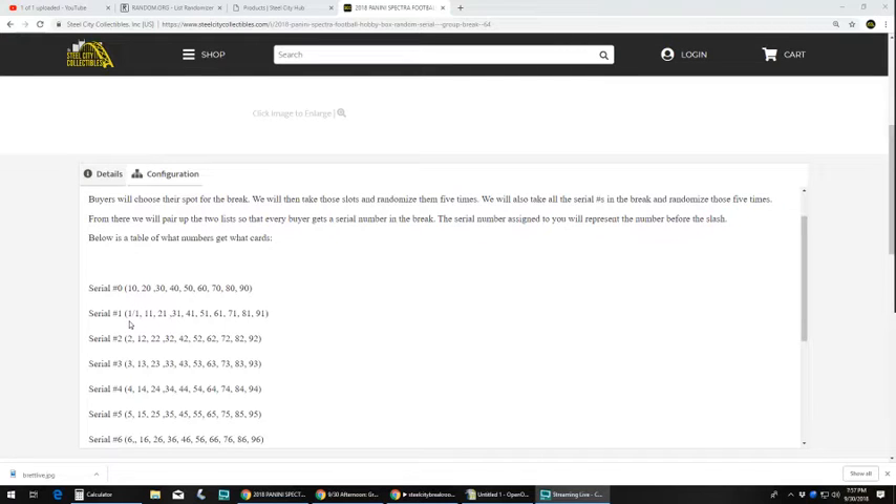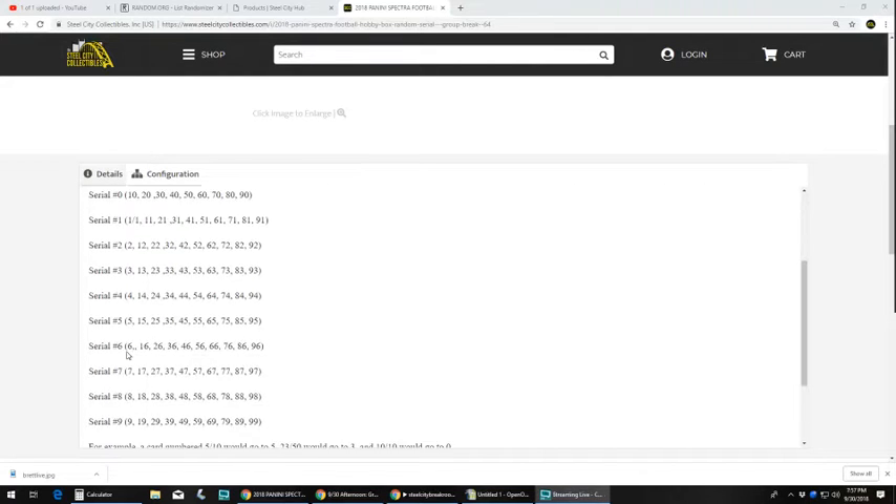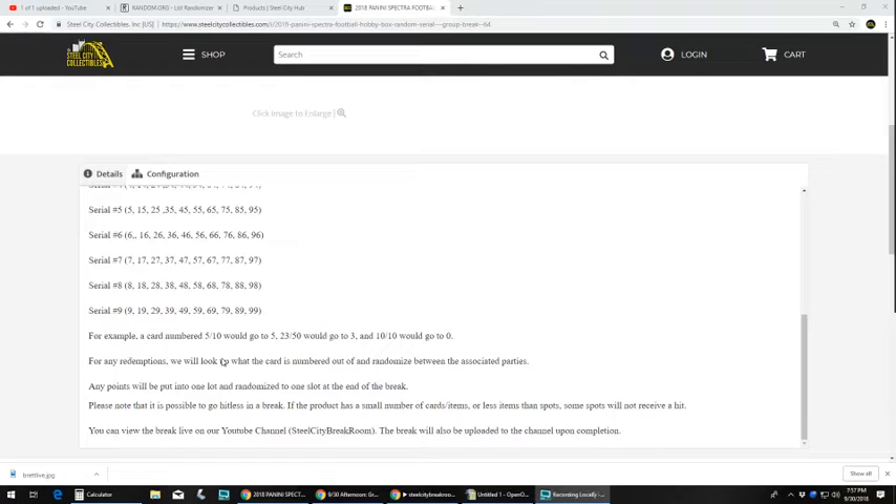Serial number 1 would of course be the 1 of 1, 11, 21, 31, 41. Serial number 2 would be the 2, 12, 22, 32, 42, and so on. For example, if a card is numbered 5 out of 10, it would go to number 5 because it's the number before the slash. For any redemptions, we will look up what the card is numbered out of and randomize between the associated parties. Any Panini points pulled will be put into one lot and randomized at the end of the break.